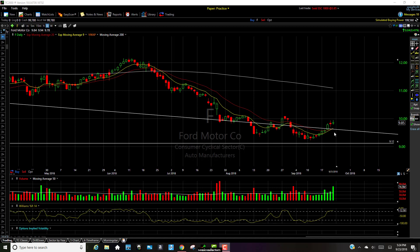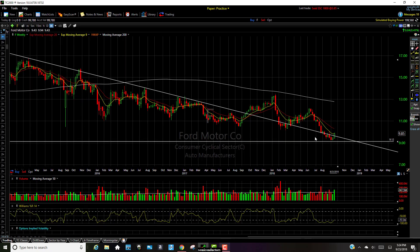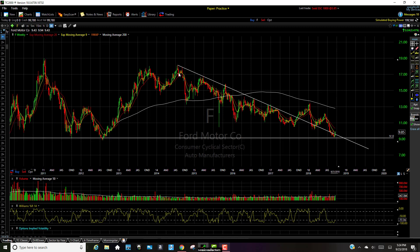I called out Ford several days ago for a potential bounce, for a potential quick swing. I'm not ready to get in on this thing long term yet because it has been a dog for quite some time. I mean, I've even had this stuff drawn — it's been going down ever since 2014, just kind of trending downward.